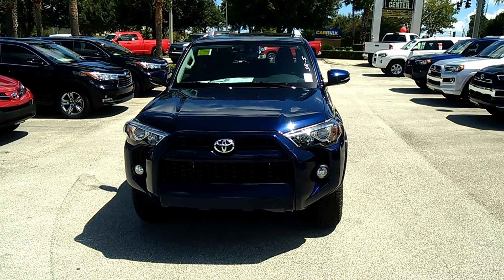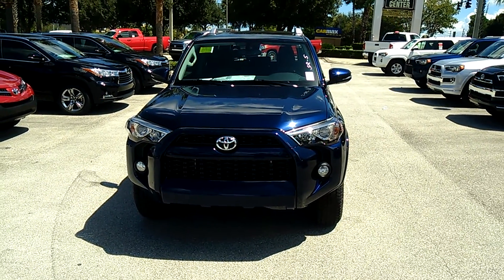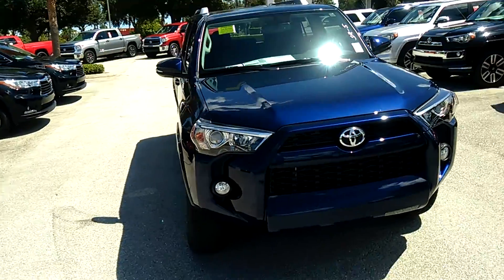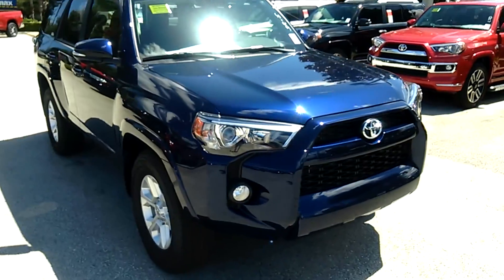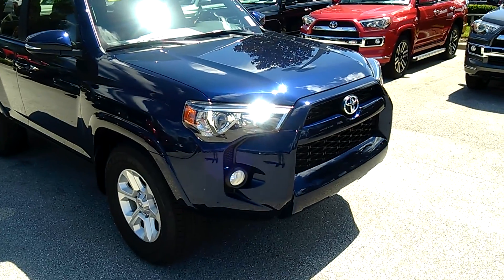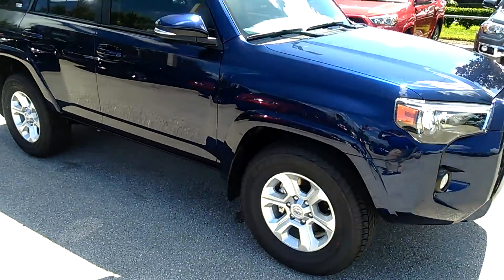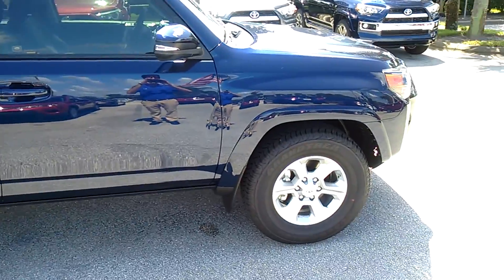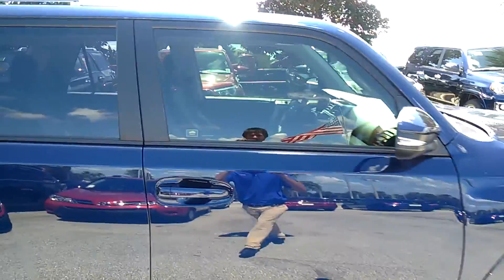This is Eric Sonde here at David Maus Toyota, and what I bring you here is the 2015 4Runner Premium Package. With this vehicle, you'll notice it does have your fog lights and a really aggressive design. When they went and redid the vehicle, they wanted to give it more lines for the driver to have that more aggressive feel. You'll also see it does have your alloy rims, which gives it that look you go for.